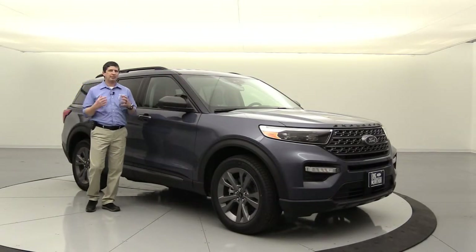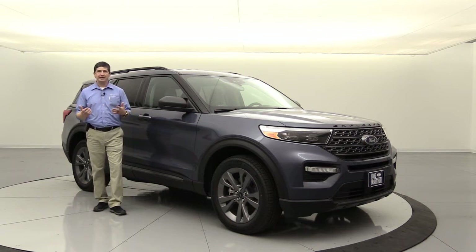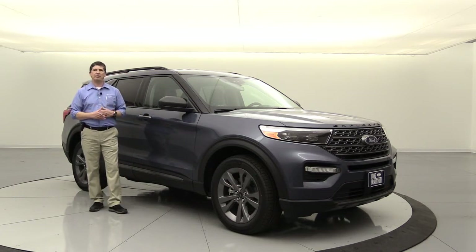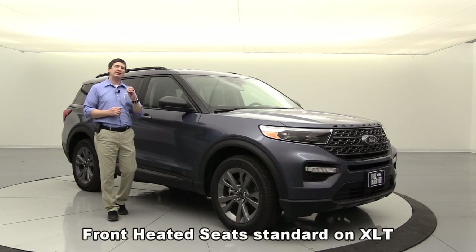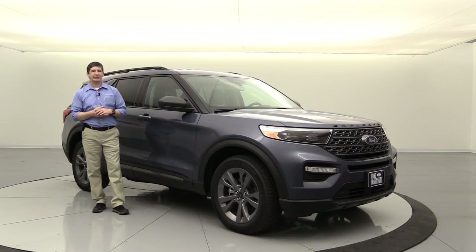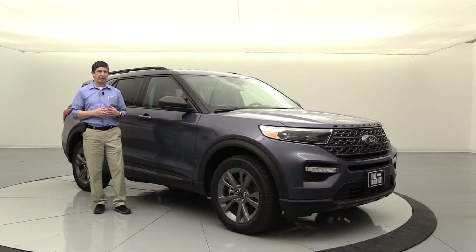Product change number one has to do with the comfort package. Last year on the 2020 XLT 200A, you could order the comfort package which included three heated features: first row heated seats, second row outboard heated seats, and a heated steering wheel. That package is no longer available for the XLT. Instead, front heated seats are now standard equipment on all XLT trims - that's great. Second row heated seats will not be available at all on XLT; you'll need to go to Limited. The heated steering wheel will be standard equipment on the 202A equipment group.